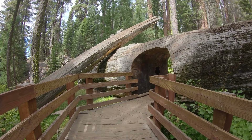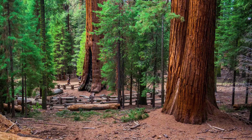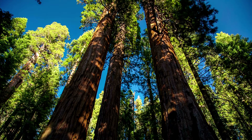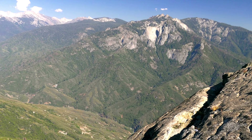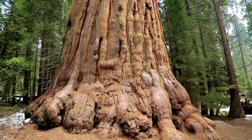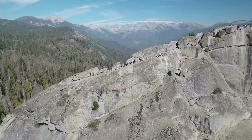Every year, thousands of travelers visit Sequoia National Park and Kings Canyon National Park to stand beneath the towering redwood and giant sequoia trees. These two incredible national parks are located adjacent to each other in the Sierra Nevada mountains of East Central California. Kings Canyon gives visitors a chance to see the deepest canyon and one of the biggest sequoia tree groves in the U.S.